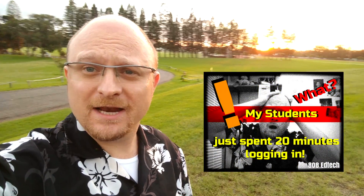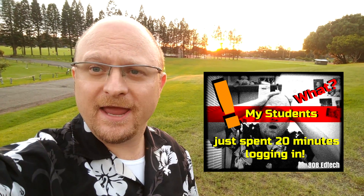Aloha! Welcome to 808 EdTech. Today we're gonna be talking about a clever way to log in.